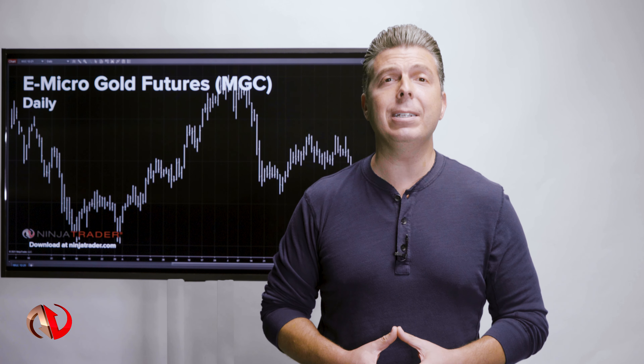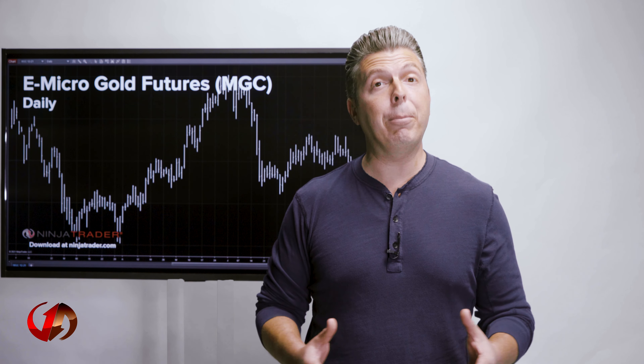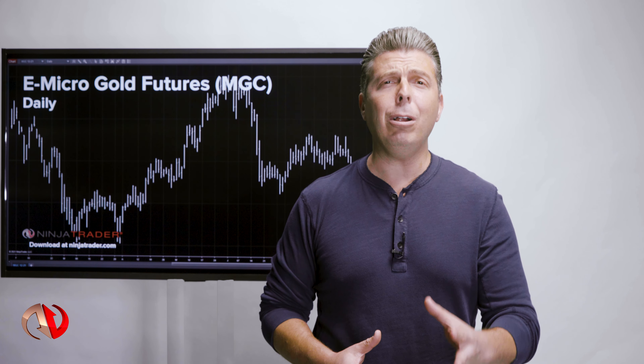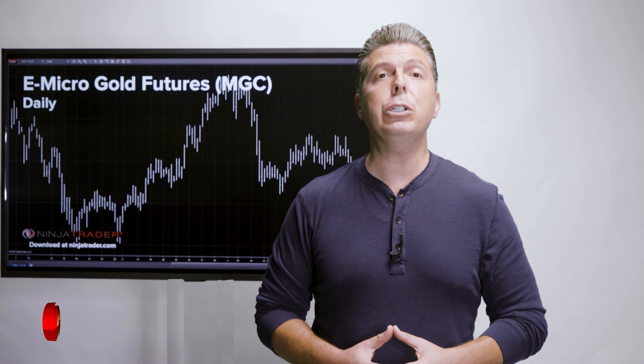These contracts are designed for active individual investors looking to trade physical gold, silver, and palladium in smaller increments, or those seeking a less expensive alternative to trading the largest, most liquid gold, silver, and palladium futures contracts in the world.